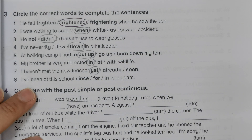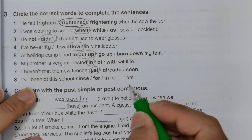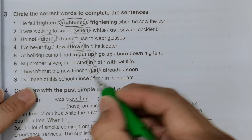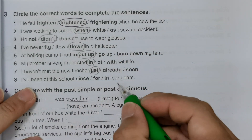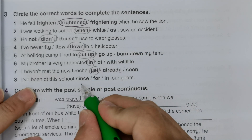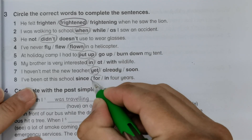Number eight: 'I've been at this school for four years' — this is a period of time, so we use 'for' instead of 'since'. 'Since' is used for an exact moment in time, for example 'since last summer'. So for a duration, we use 'for'.